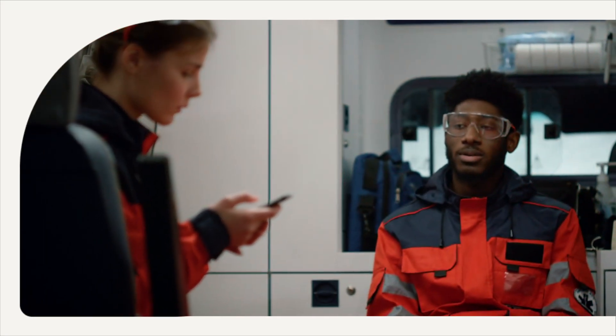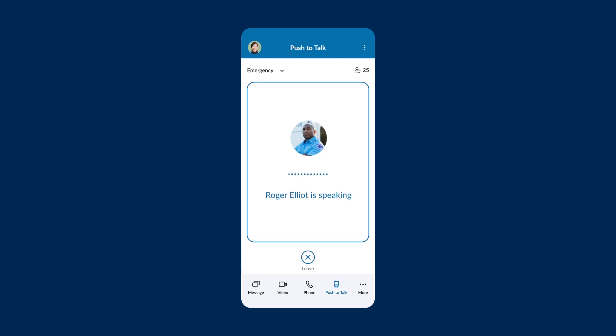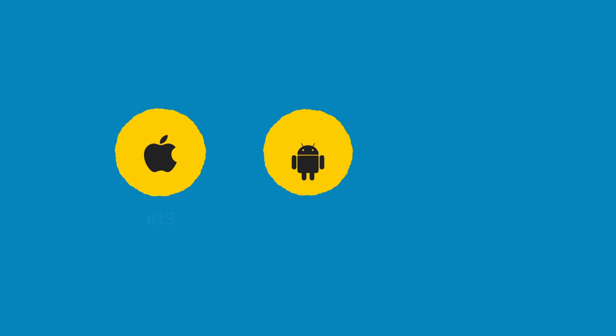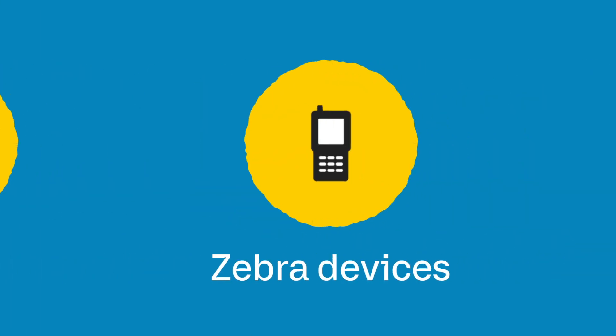With RingCentral, your business phone can be your walkie-talkie too. Use RingCentral Push-to-Talk to communicate instantly and connect to your frontline teams in real time. Push-to-Talk is designed to work with mobile and even multifunction devices like Zebra.